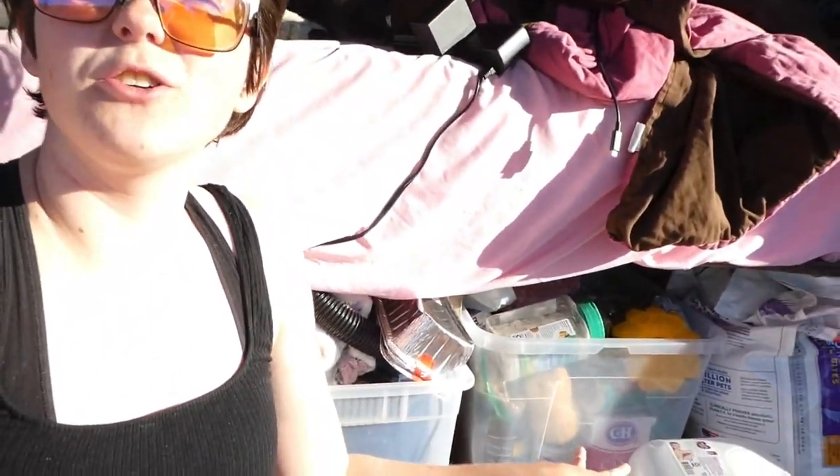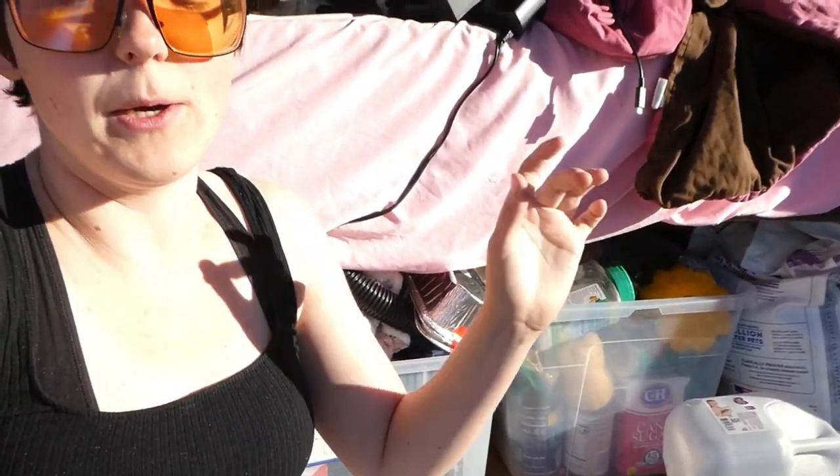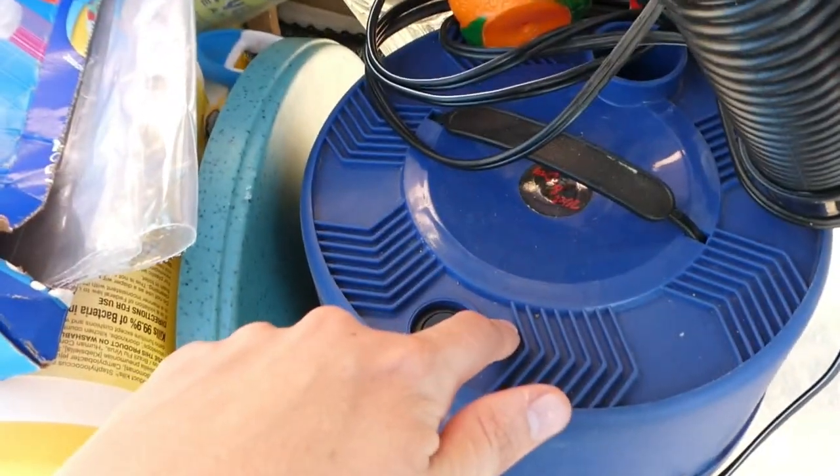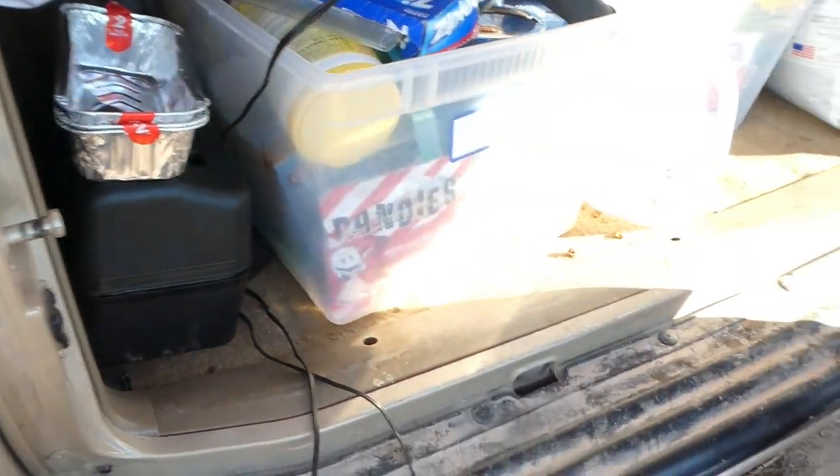All of our stuff is stored underneath the bed, except for a small amount of things. The bed is big enough for four tubs to fit under, but we only have three under there — I'll show you why in a little bit. This is our plates and stuff: each of us has a plate, bowl, cup, and coffee cup. There's also a vacuum, and these are the pans we cook with. Miscellaneous cleaning supplies go here too — you have to force them in there.